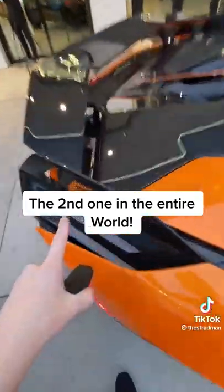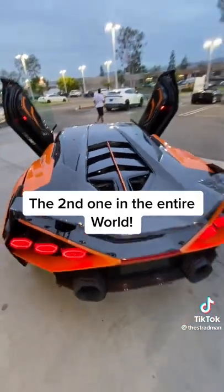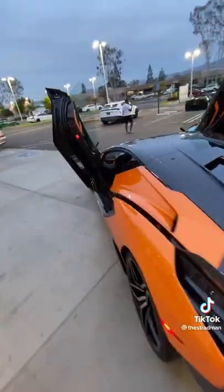They're only going to be building 63 of these. We're talking a six and a half liter V12, 815 horsepower with hybrid assist.